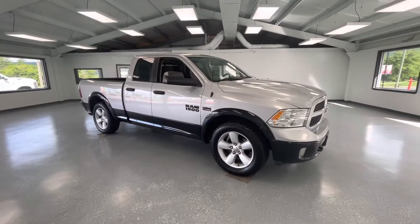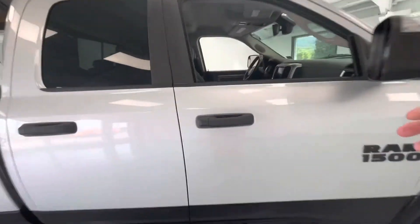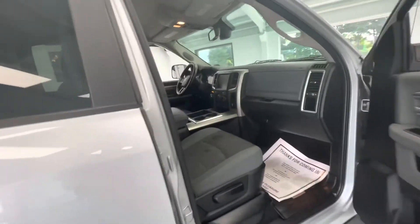As we make our way to the side of the vehicle, you'll notice the new tires all the way around, just like every other vehicle here at All Things Automotive. Now we'll go ahead and open this up and show you guys some of the interior.